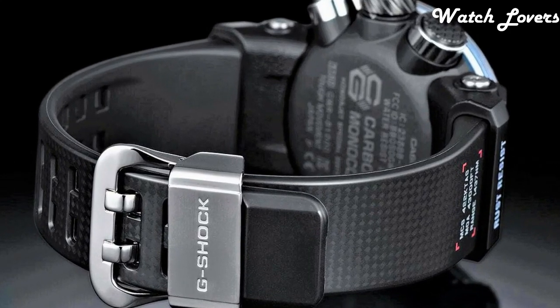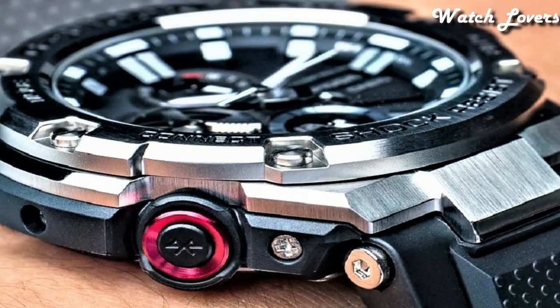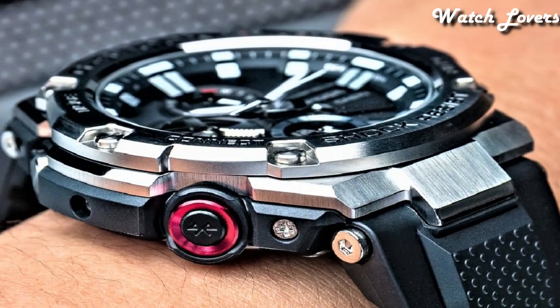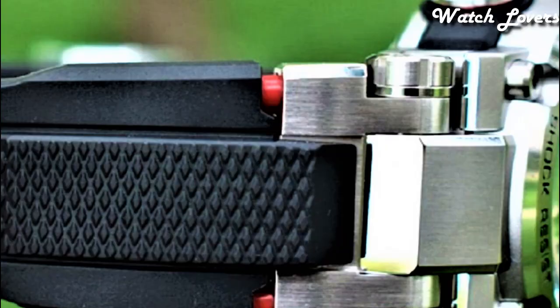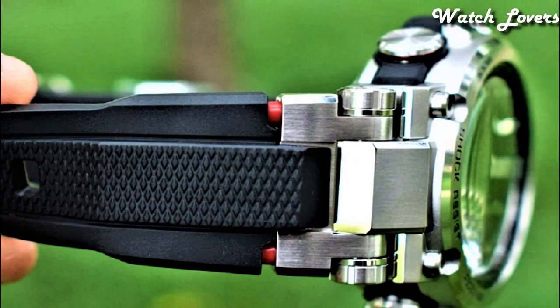Hello guys. Today I will show you the best Casio G-Shock watches based on specifications. Please subscribe to my channel for more videos, and if you have any questions, please comment in the comment section.